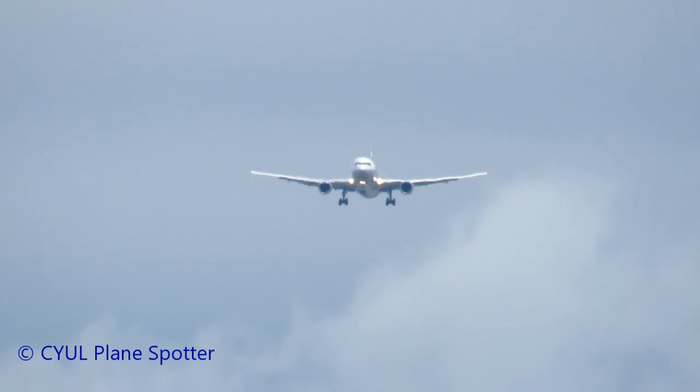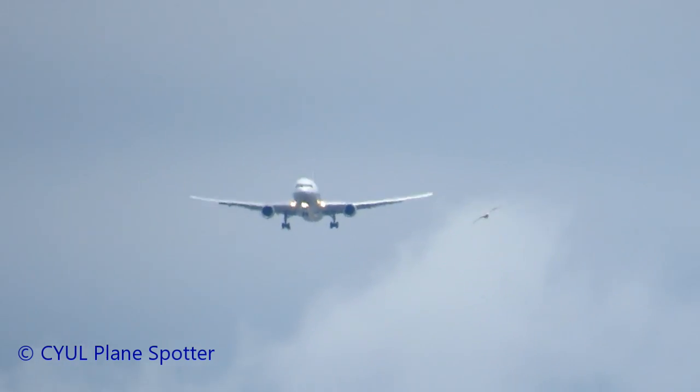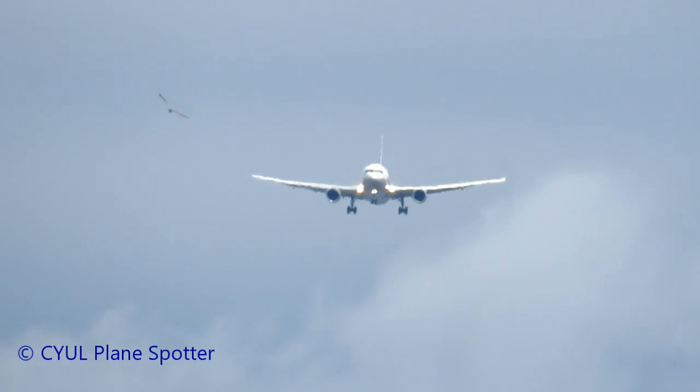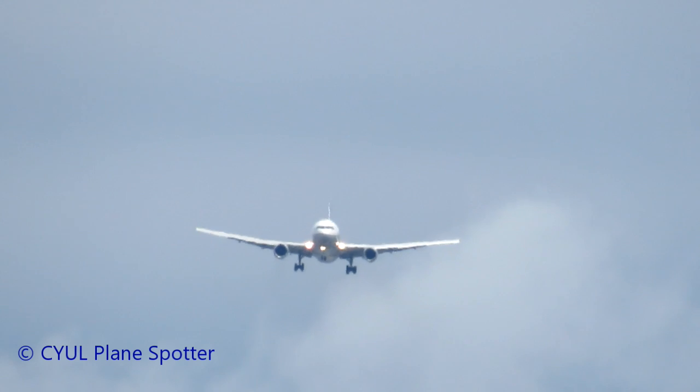United 928 Heavy, Montreal, good afternoon. Wind 250 at 17, cleared to land runway 24R. Best exit is Bravo 2.